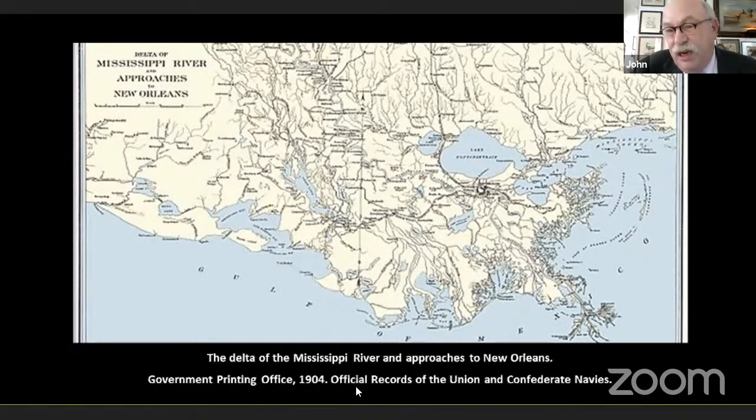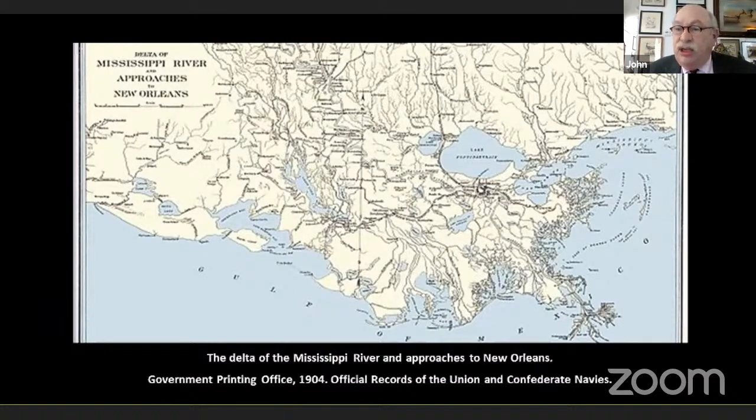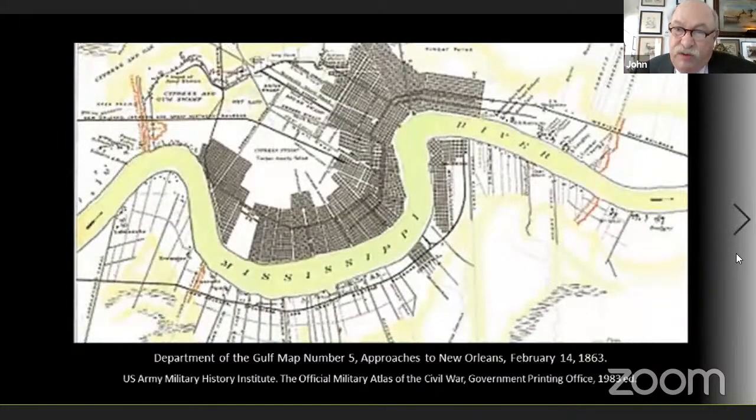40 miles up from the Head of the Passes is where Fort St. Philip and Fort Jackson happened to be. Then 80 miles up is New Orleans, the largest city in the South. What made New Orleans so important? It was a leading shipping and shipbuilding center, and also an industrial center — resources the Confederacy desperately needed. They were also the choke point for commerce coming down the Mississippi River and the Ohio River, clogging the Union's ability to get goods out to sea.